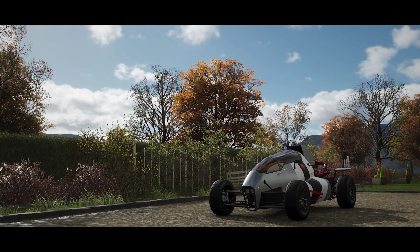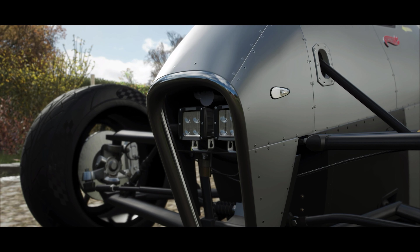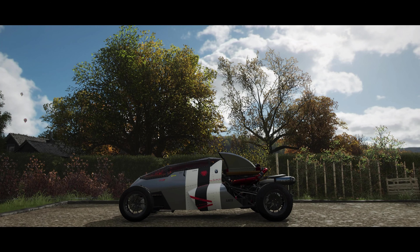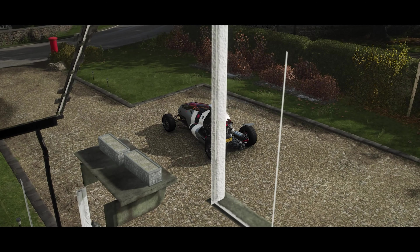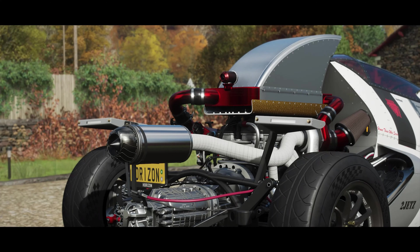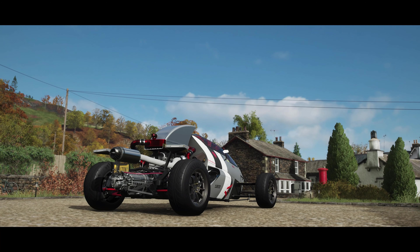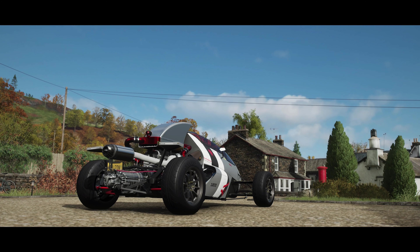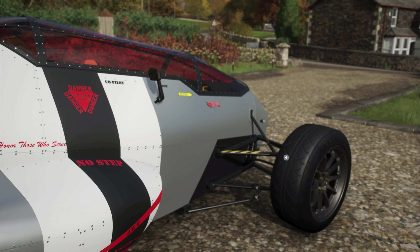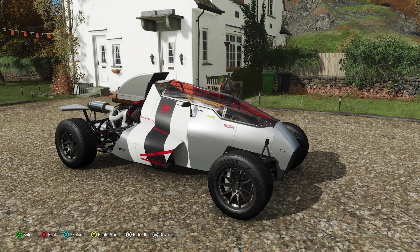Welcome everybody to Forza Horizon 4. Today we're taking a look at the 2018 Hot Wheels 2Jets. This was designed by Luis Rodriguez and won the 2018 Hot Wheels Legends 50th Anniversary Tour. This is one of only two vehicles in the Hot Wheels Legends car pack to not look anything like the car it is based on, because this actually is based on a Nissan 300ZX chassis.